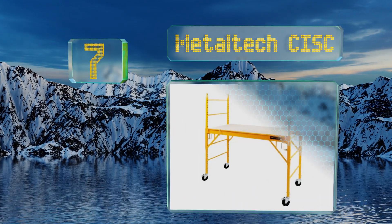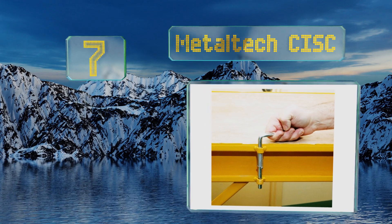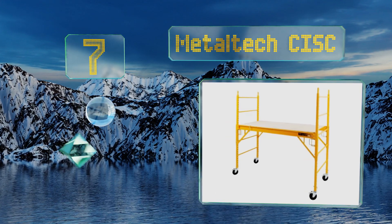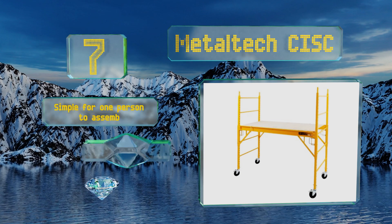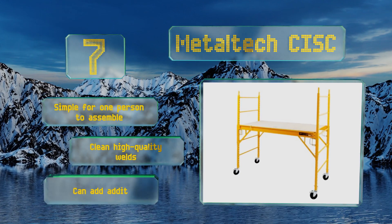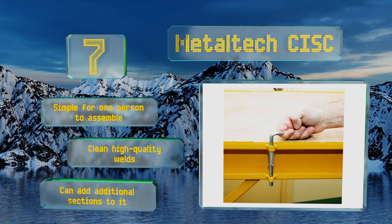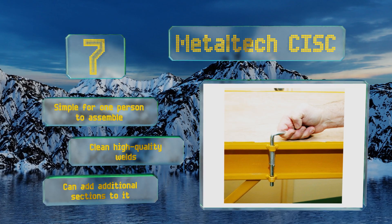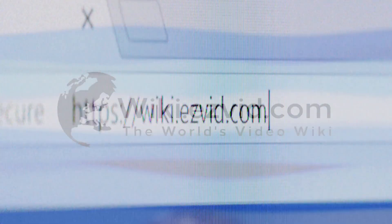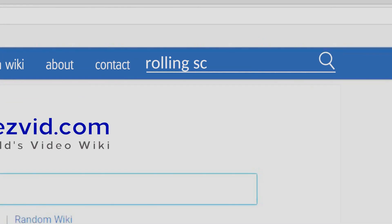Coming in at number seven, the Metal Tech CISC may have a low cost but don't let that fool you into thinking it isn't sturdy or well built. In fact, it can support up to 1,000 pounds, making it as strong as the toughest commercial units out there. It's simple for one person to assemble, boasts clean high-quality welds, and you can add additional sections to it.